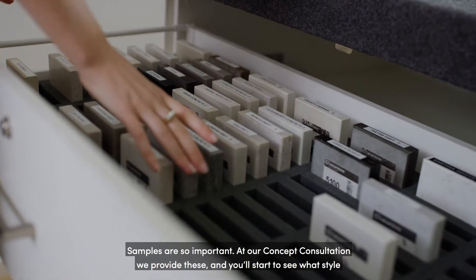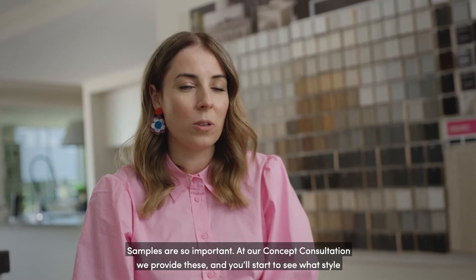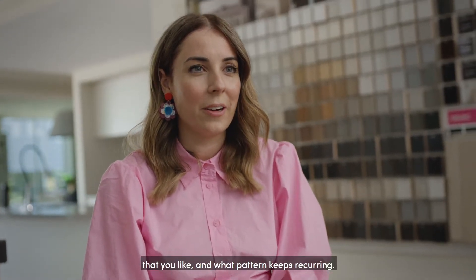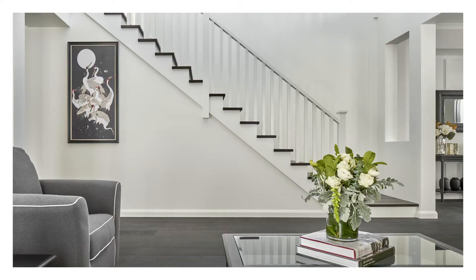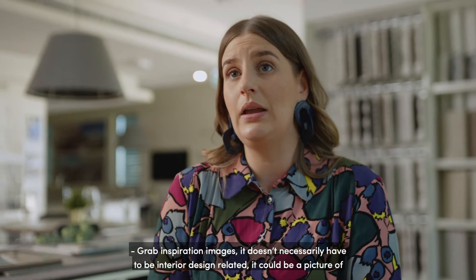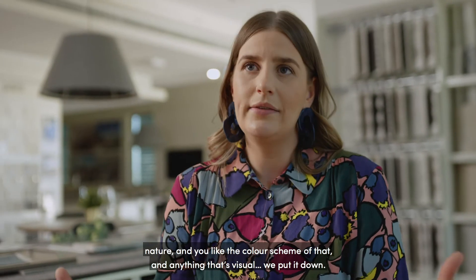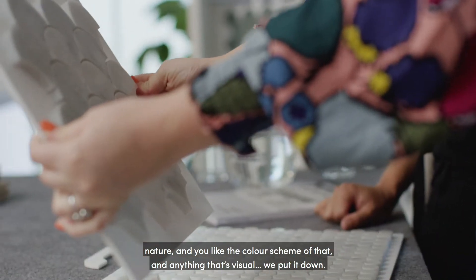Samples are so important. At our concept consultation, we provide these, and you'll start to see what style you like, and what pattern keeps reoccurring. Grab inspiration images — it doesn't necessarily have to be interior design related. It could be a picture of nature and you like the colour scheme of that, and anything that's visual, we put it down.